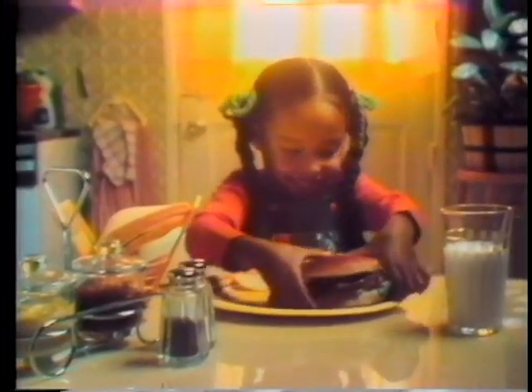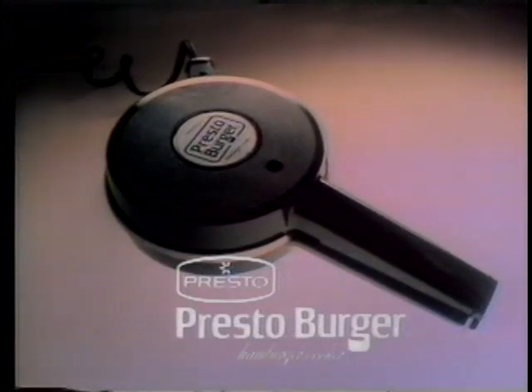A hamburger in a minute for snacks, lunch, anytime anyone wants a delicious hamburger, fast. The Presto Burger, an original from Presto.